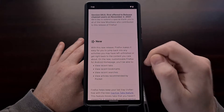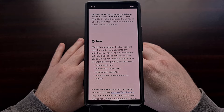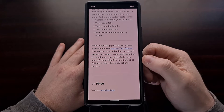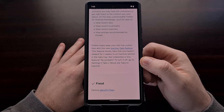In this update we have a new revamped new tab page, also known as a new design on the Firefox homepage. The company has also done some work with the tabs feature that we'll get into.